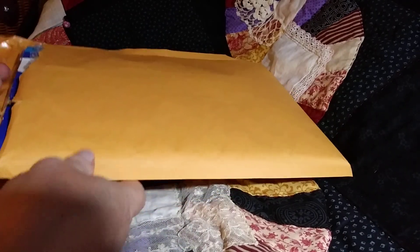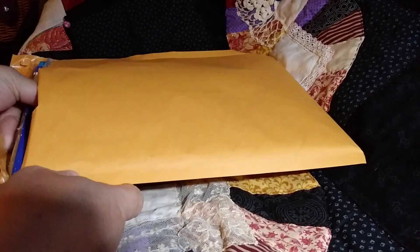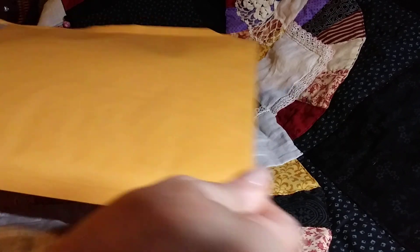I've just opened the envelope. I haven't done anything else. So let's see what we have.